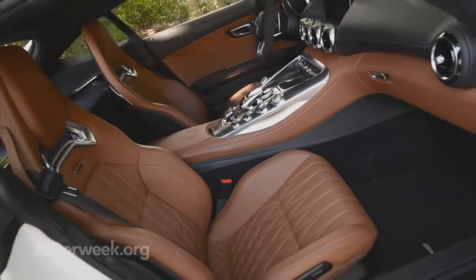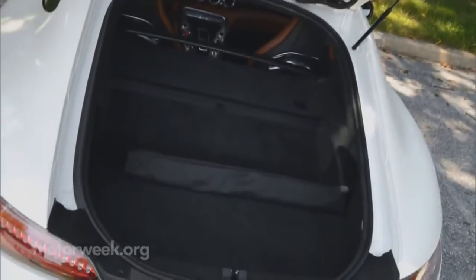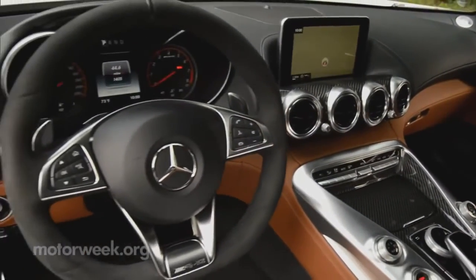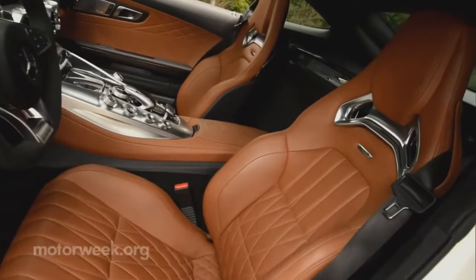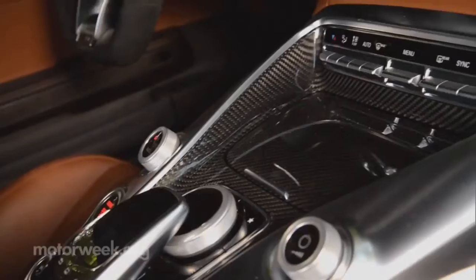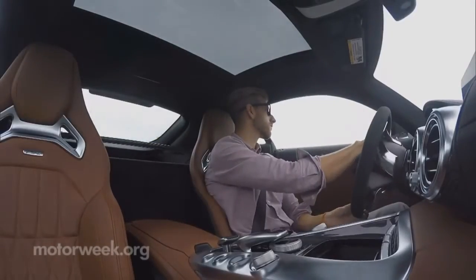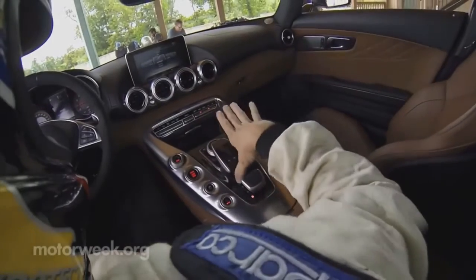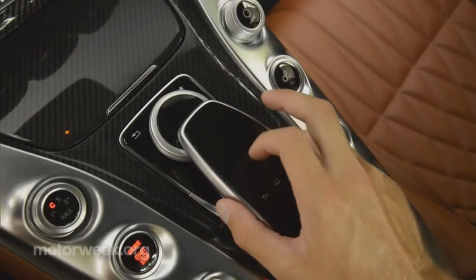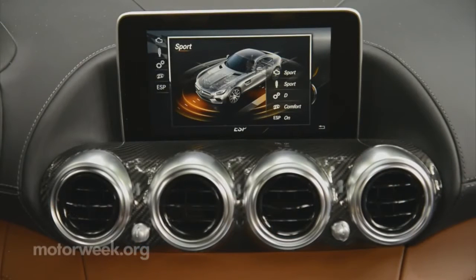The cabin is adequate — seats are firm yet comfortable and there's even a healthy amount of storage space for gear. The aero-inspired interior is very similar to the SLS, with materials that are every bit as nice despite a significant price disparity. It's not the most ergonomically pleasing space, however, as you have to reach almost behind you to use the shifter, and there's no comfortable way to rest your arm when using the touchpad command controller.